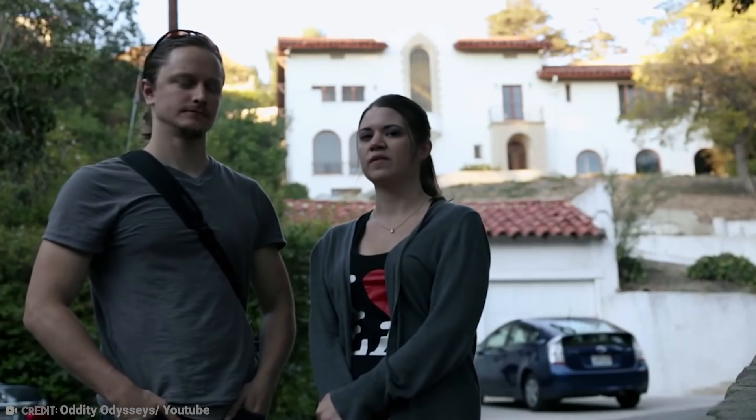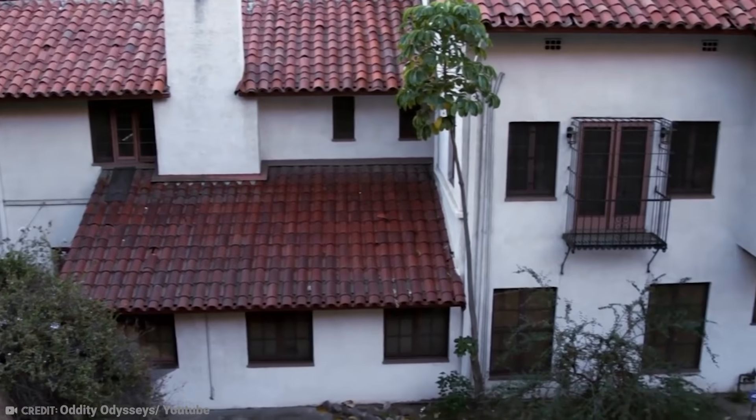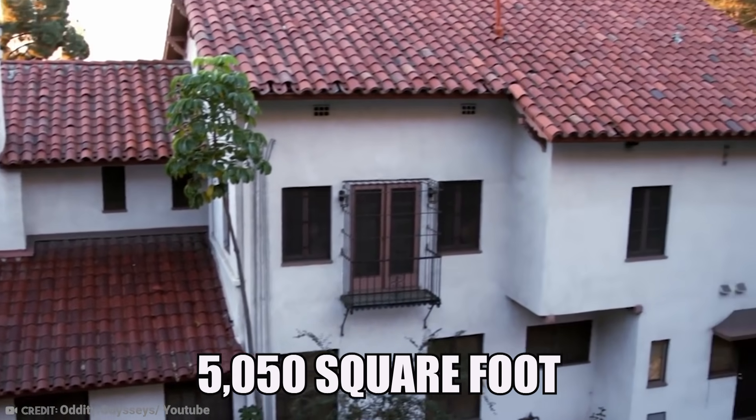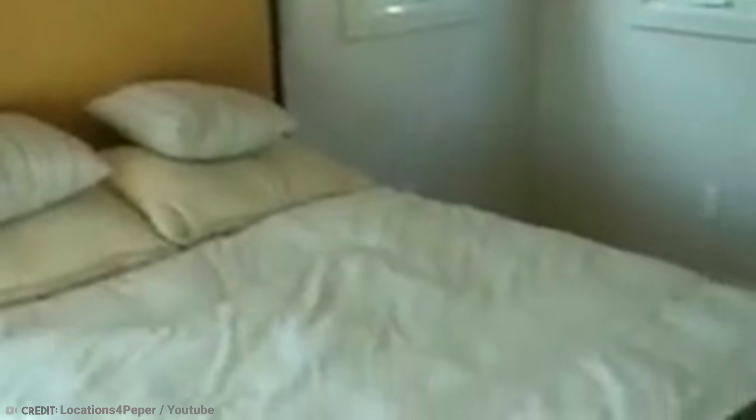The following year, a brave couple snapped up the property for a bargain price, but according to reports they only took the opportunity so they could use the 5,050-square-foot building as a storage location. They would arrive during the day with boxes but would never stay the night. And even when they died and their son inherited the house, he too would never stay there or make any decorative or structural changes to the place. If you found yourself in possession of somewhere with such a storied history, do you think you'd ever sleep there?